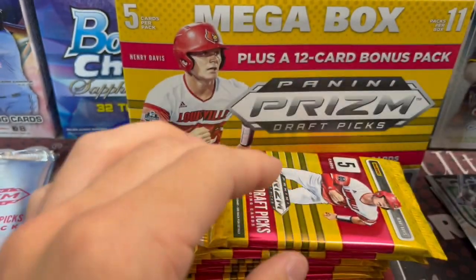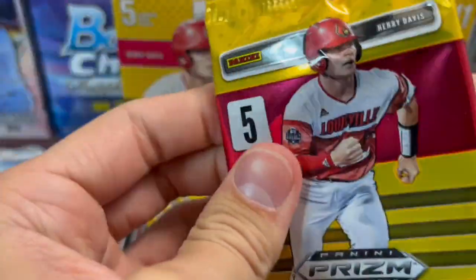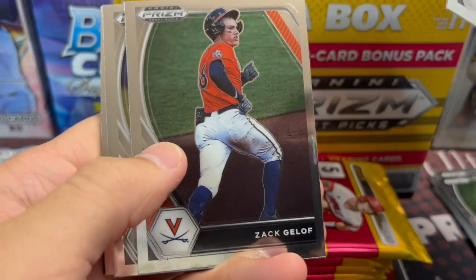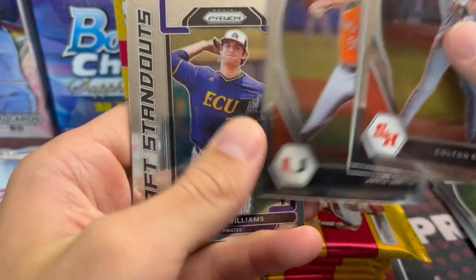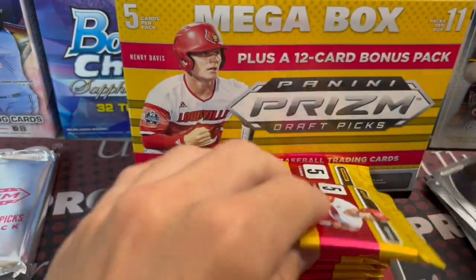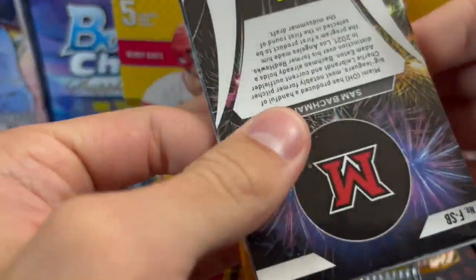Do they have international players in Panini products? Yes. It could be - like, there's a Julio Rodriguez right there. So definitely an interesting set. Not as college-y as it used to be. There is obviously still a lot of, like, Virginia players and Miami, but Eastern Carolina too. But then you get some that are not college-affiliated, because they're trying to include the bigger names. The cards look sharp.